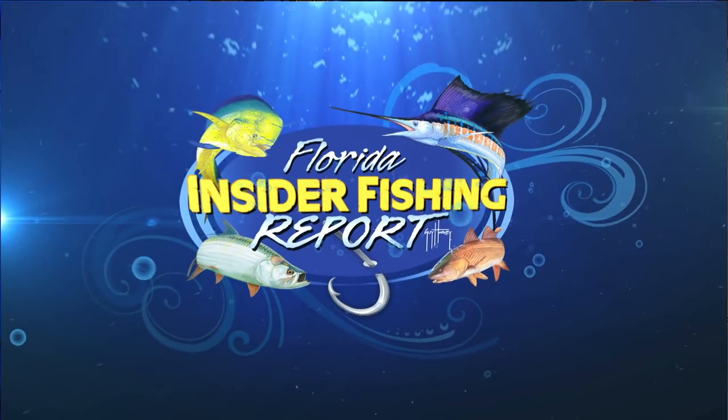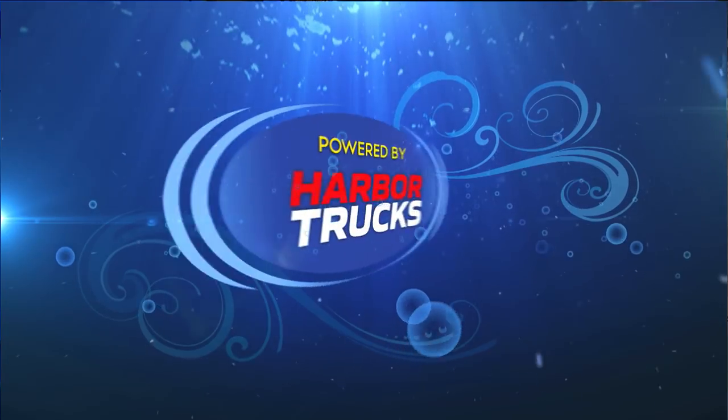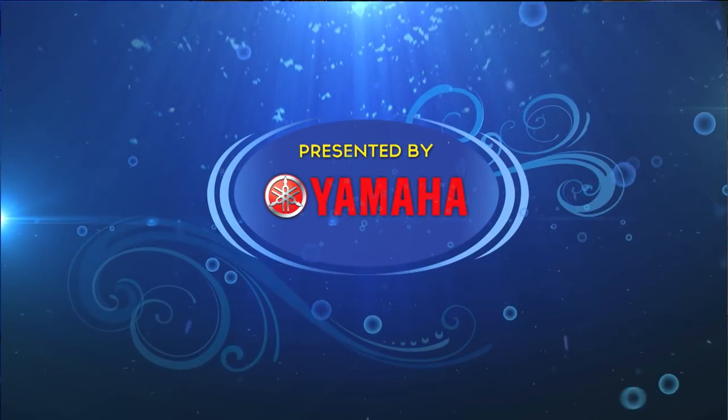Welcome to the Florida Insider Fishing Report, powered by Harbor Trucks and presented by Yamaha.